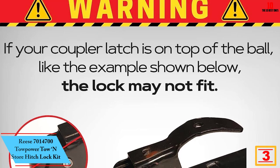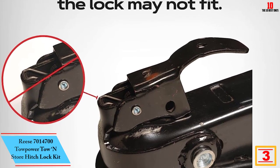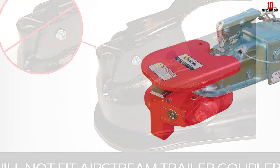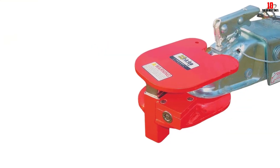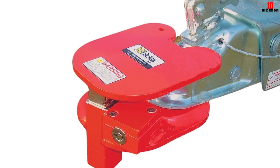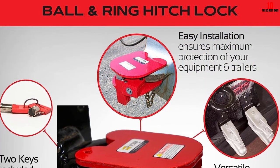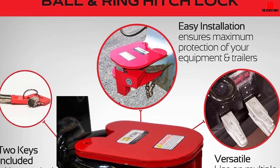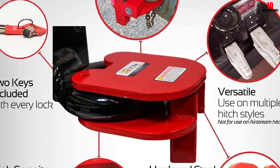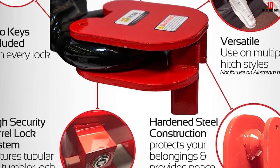At number 3, we have the Reese 7,014,700 Tow-Power Tow-In-Store Hitch Lock Kit — a compact, highly practical security solution for trailer owners. Its universal fit and superb towing capability make it a versatile choice for different trailer models. What makes this hitch lock stand out is its lockable design, offering an extra layer of security to protect your trailer from theft. It includes a swiveling clip that enhances ease of use and convenience. Installation is straightforward and simple, a bonus for those not keen on intricate setup processes. This is certainly a worthy investment for anyone serious about trailer security.